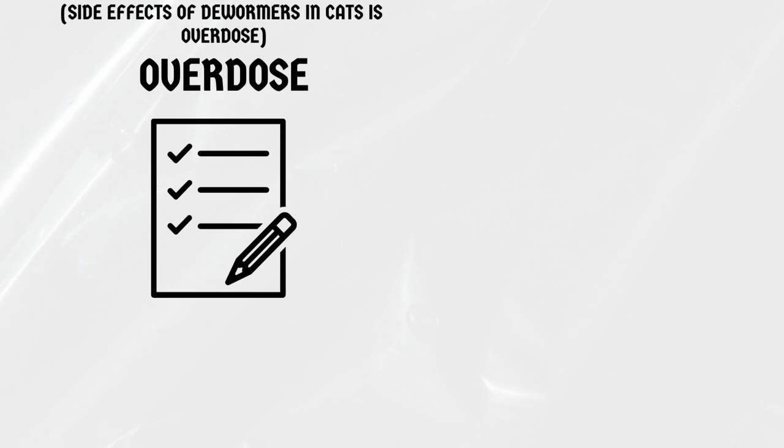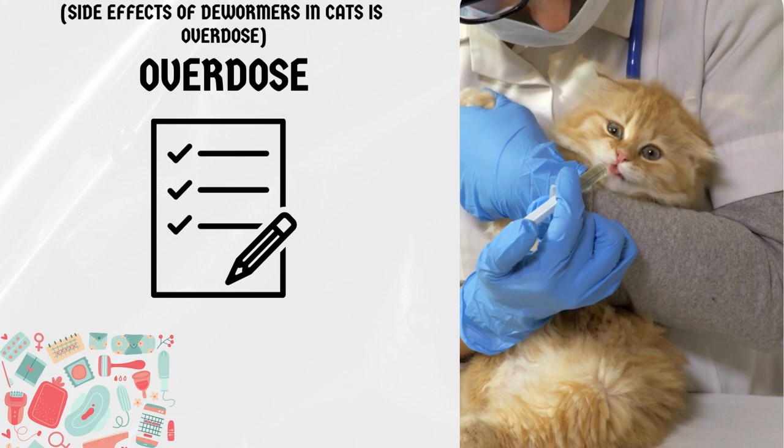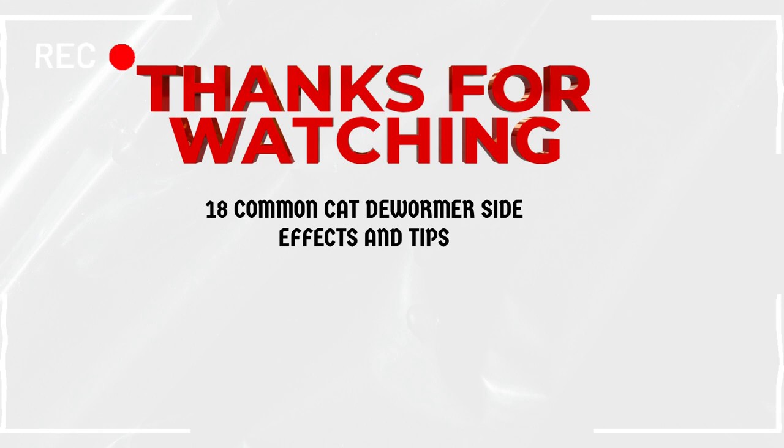Overdose. It is important to always follow the dosing instructions on the dewormer medication carefully. Giving your cat too much medication can cause an overdose and lead to serious side effects.